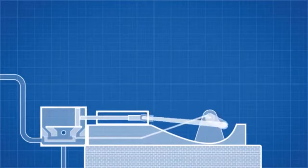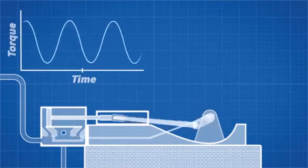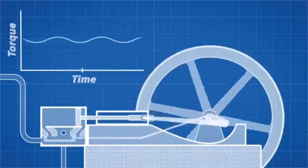But piston engines like this do not produce constant torque. They will pulsate in speed and torque during a single cycle, which can cause vibrations and jerky movement. We can reduce this with the use of a flywheel, which stores rotational energy with inertia and evens the torque out.